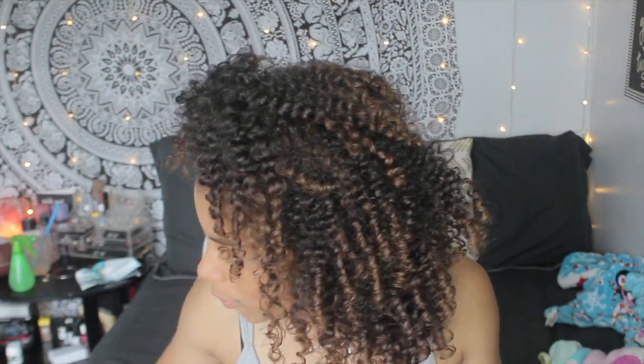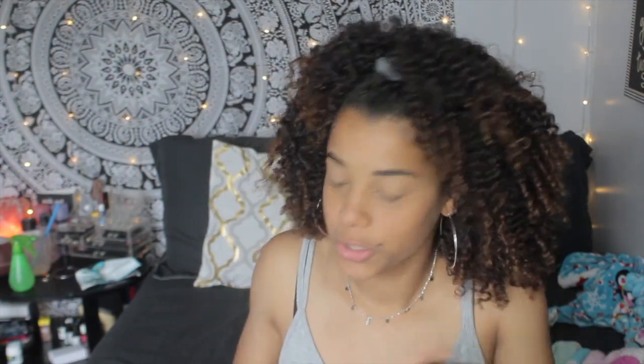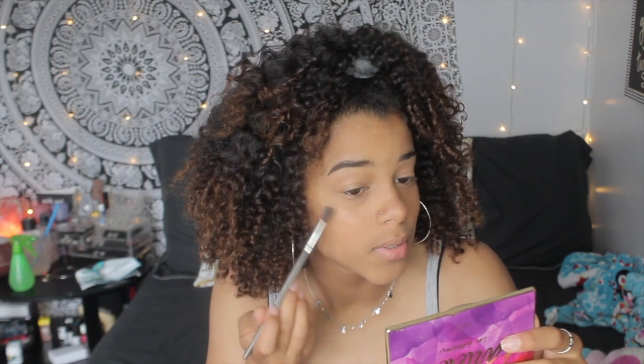After powder, the next thing I go in with is some highlight. The highlight I usually use is the Colourpop highlight in Wisp — so if you ever see my Instagram pictures and wonder what highlight I use, that's it. But today I'm using this City Color highlight trio. I use this in the summer because the shades are darker and they only match me when I have a tan. I just mix them together — oh my gosh, it's so pretty, it looks so natural because it's more golden and it matches my skin tone really well.